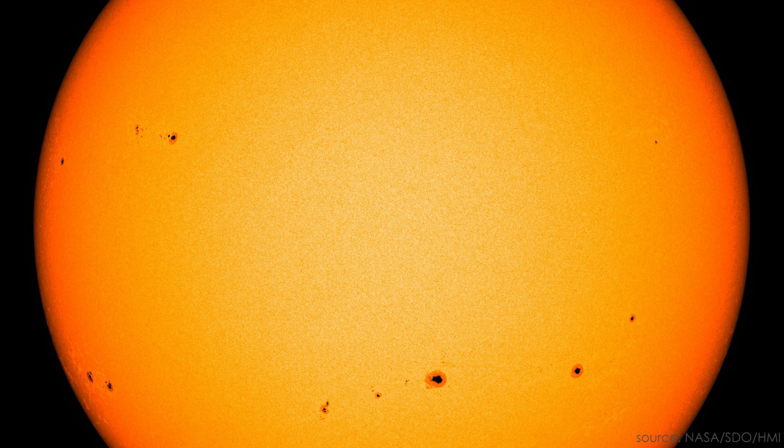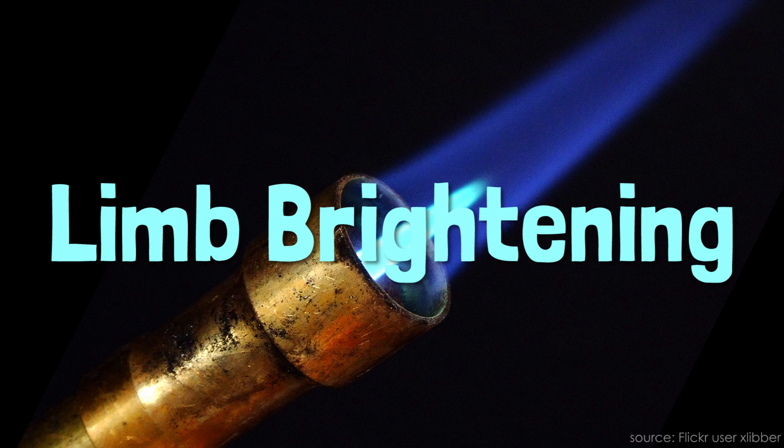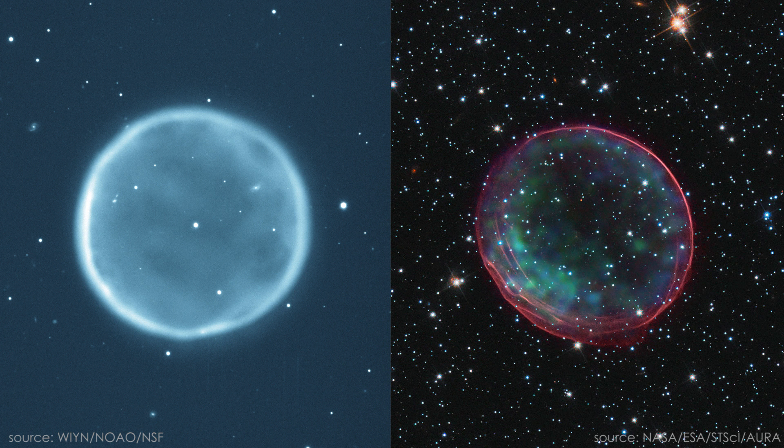The geometrical effect described in this video is called limb darkening, or limb brightening, and it also explains the ethereal, ring-like appearance of certain nebulas, which are actually hollow, expanding shells of glowing gas.